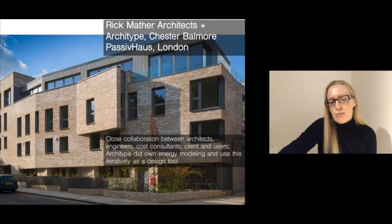Another interesting thing about this project is that it was done in close collaboration between two architecture practices exactly to meet these high standards, ensuring that the complexity wasn't at the detriment of the high passive house standard, but equally that the passive house standards wouldn't affect the high architectural quality. Archetype work very closely with engineers and cost consultants, and the architects also do their own energy model and use it iteratively as a design tool to immediately see the impact of certain design moves on the actual energy use and passive house standard.